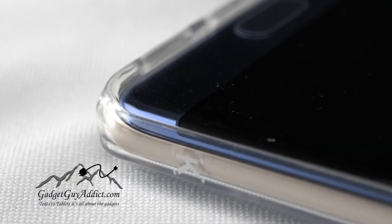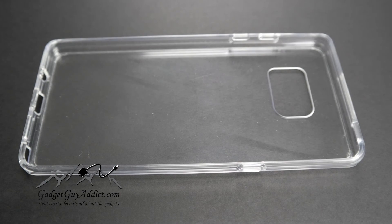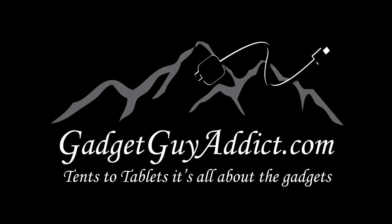So if you're looking for a great case that's clear, go with this one. Thanks for watching the review here at GadgetGuyAttic — we'll talk to you soon.